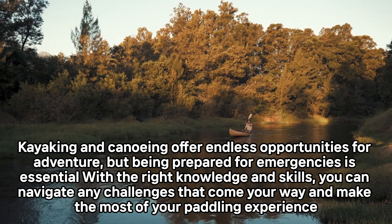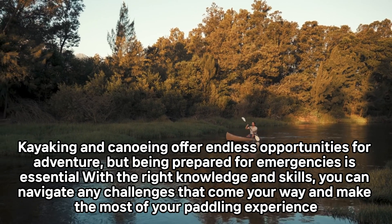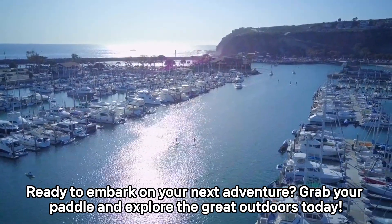Kayaking and canoeing offer endless opportunities for adventure, but being prepared for emergencies is essential. With the right knowledge and skills, you can navigate any challenges that come your way and make the most of your paddling experience. Ready to embark on your next adventure? Grab your paddle and explore the great outdoors today!